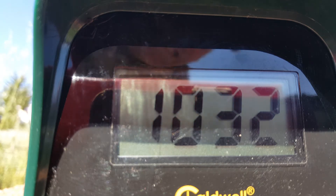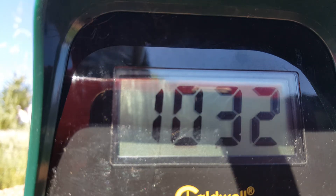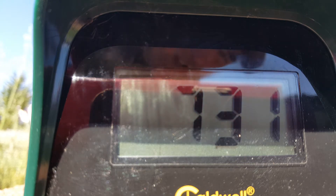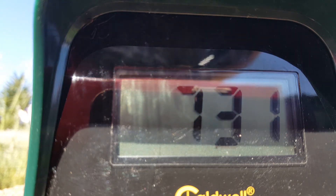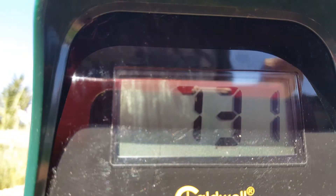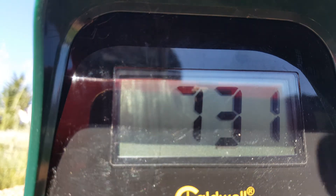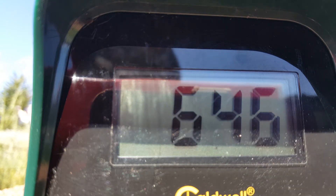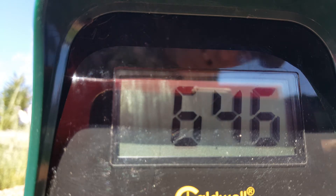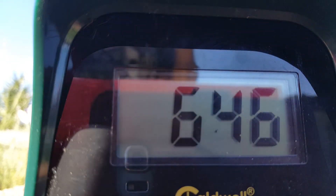That's a thousand thirty-two. Wow. This is a refurbished one I got from Midway USA. That's a big drop — seven thirty-one. Six forty-six. Is that six forty-six? Yeah. I'm getting three completely different readings out of this thing.